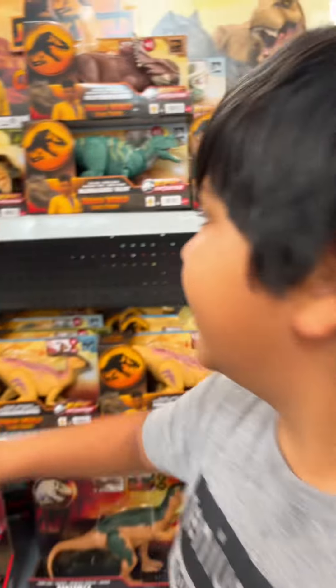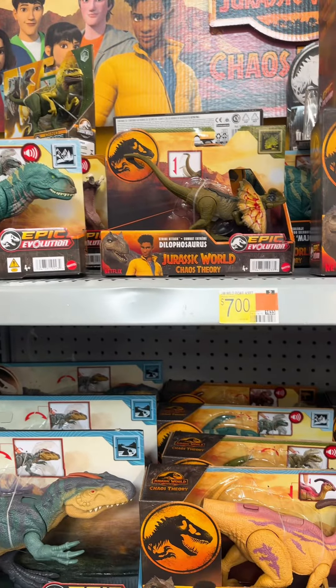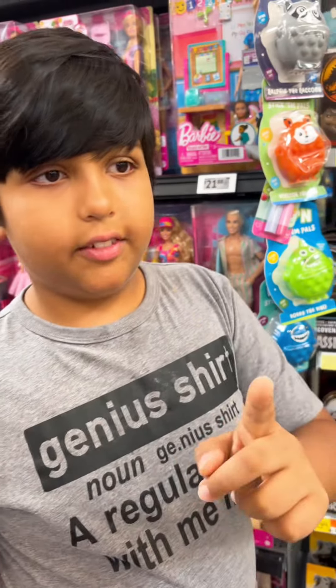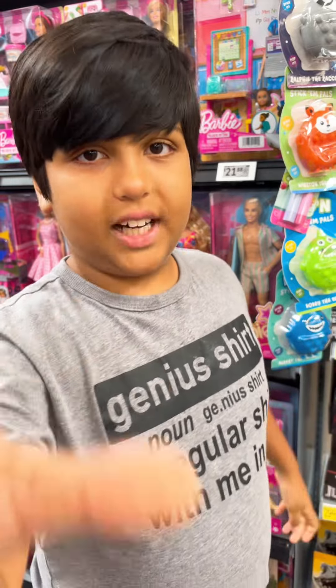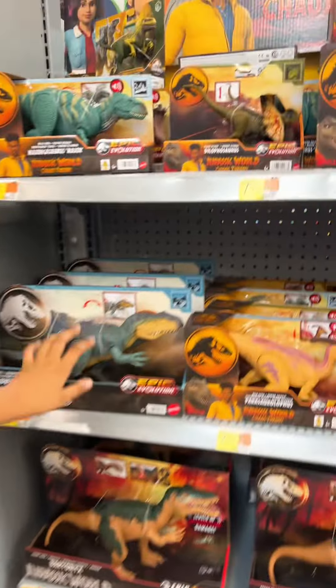Hey guys, welcome back to my channel! Today we are at Walmart and we're going to see if there's any Jurassic World Classic toys. Before I start the video, pause and go subscribe — I'm giving you five seconds: five, four, three, two, one. I hope you subscribed because I'm going to make more videos!